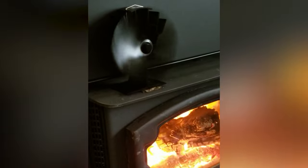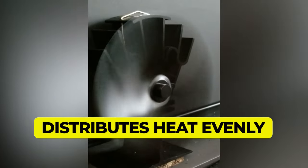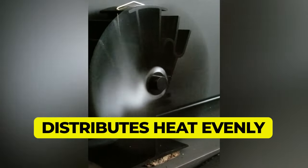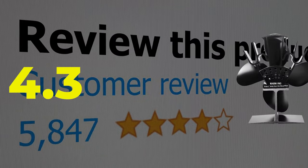Compact size. As the fan evenly distributes heat across the room, you maintain the required temperature without burning excess fuel. Customer review is 4.3 out of 5.